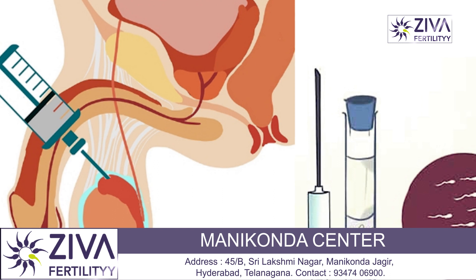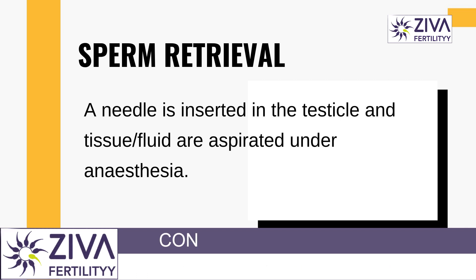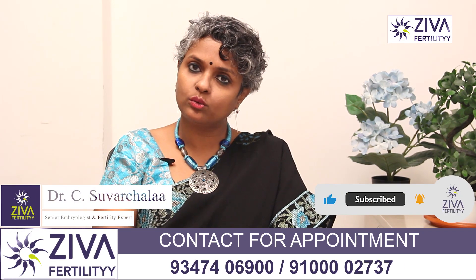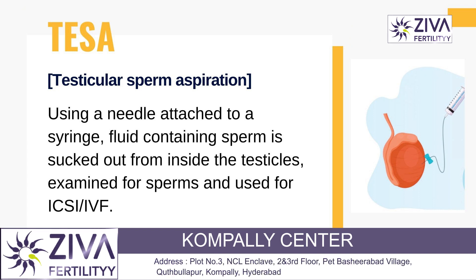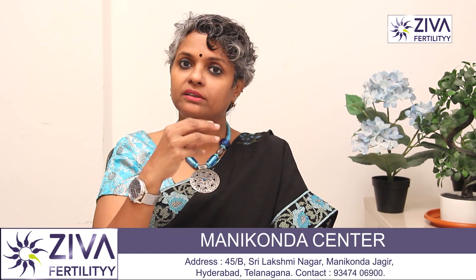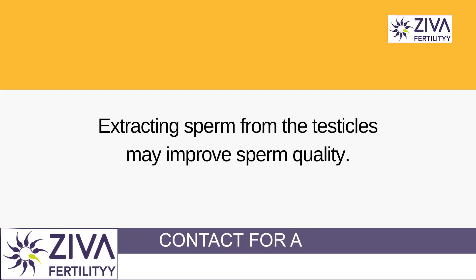One procedure is PESA — percutaneous epididymal sperm aspiration. This uses a small needle to collect fluid from the epididymis. That fluid is then assessed in the lab. It is also used for extraction, where a small piece of testes is taken for analysis.